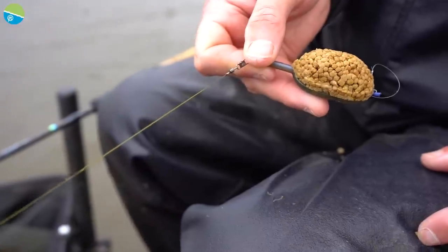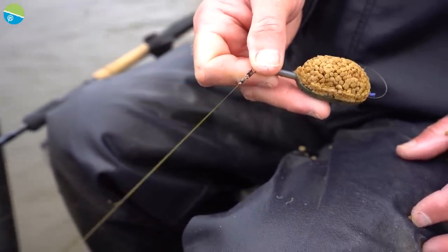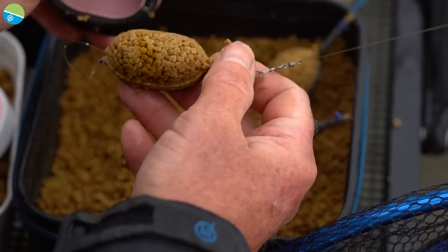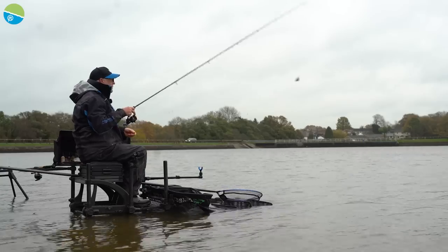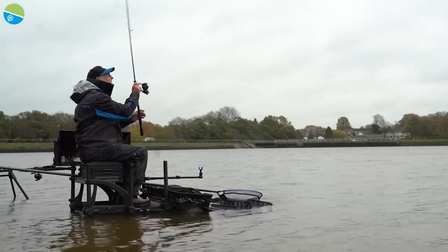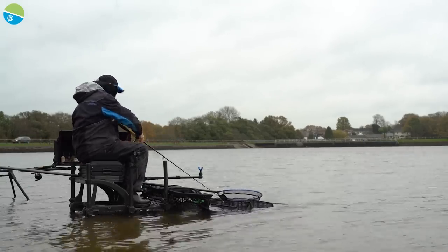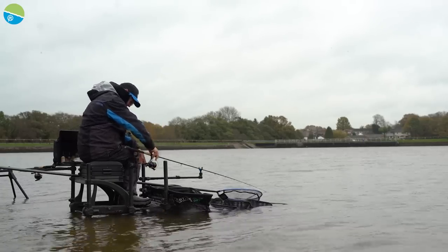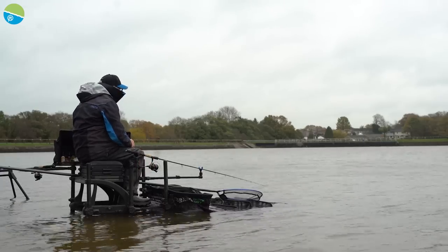I'm using a large flat-bed method feeder today. It's really personal choice — you catch on whatever you choose to do, be it a pellet feeder or a banjo XR. I'm sat here pleasure fishing today, so I'm just using a large feeder, giving them a bit of bait, and it's working fine.